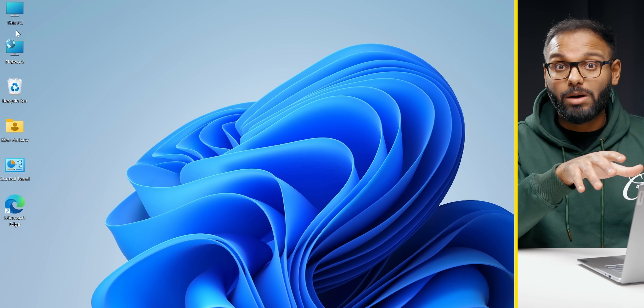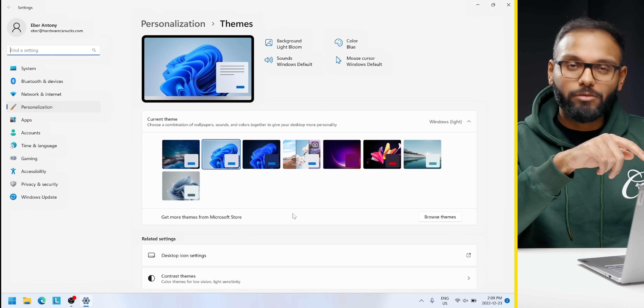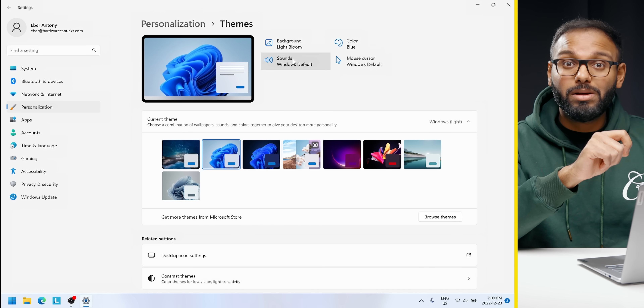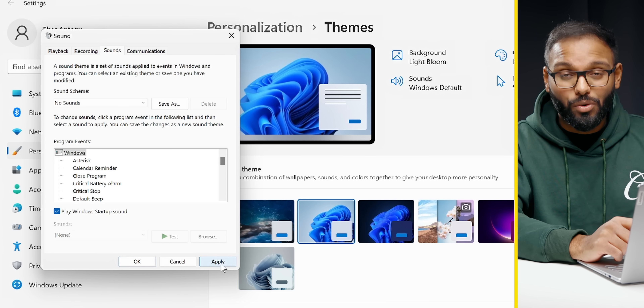I also like to disable sounds within Windows — that does get a bit annoying as well. Head over to Settings, then Themes, click on Sounds, and under the Sound Scheme drop-down menu, choose No Sounds, and your ears will thank you.